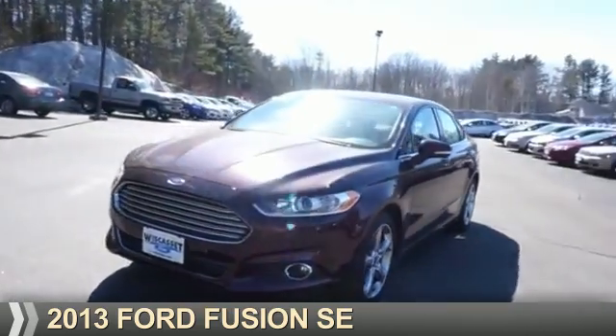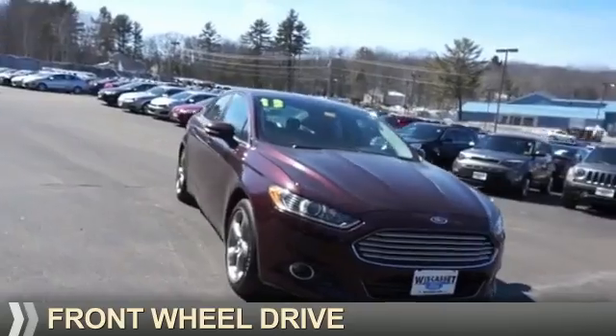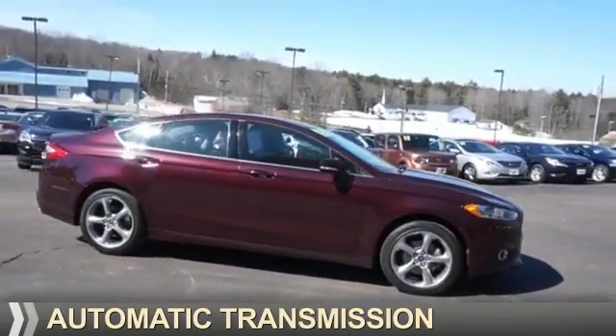Presenting the 2013 Ford Fusion. It's powered by Front Wheel Drive, a 1.6-liter 4-cylinder engine, and an automatic transmission.